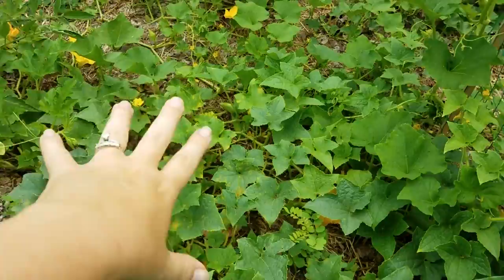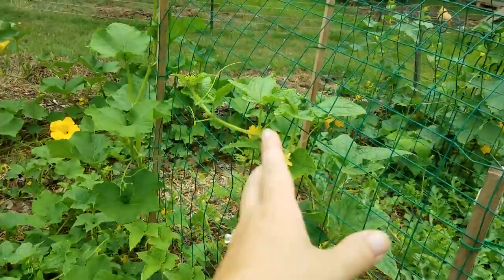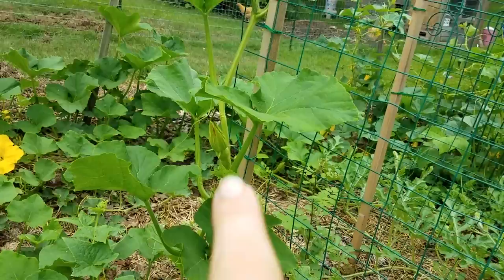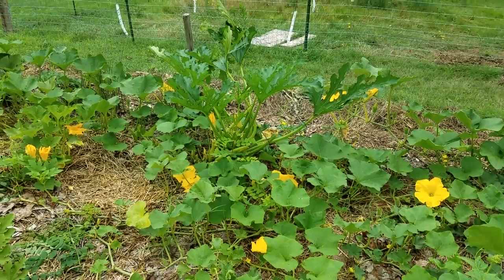These are cucumbers and we made this trellis after they already grew all this way, so I'm hoping they'll start growing up and over it. This is butternut squash that I'm training to the trellis. You can kind of see my little butternut squash growing on there.